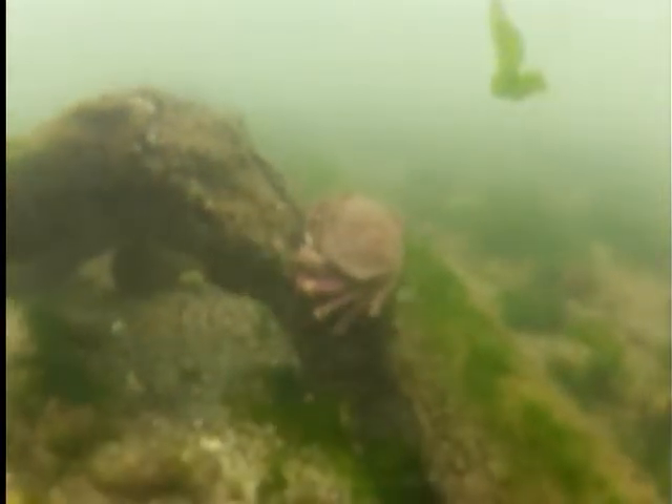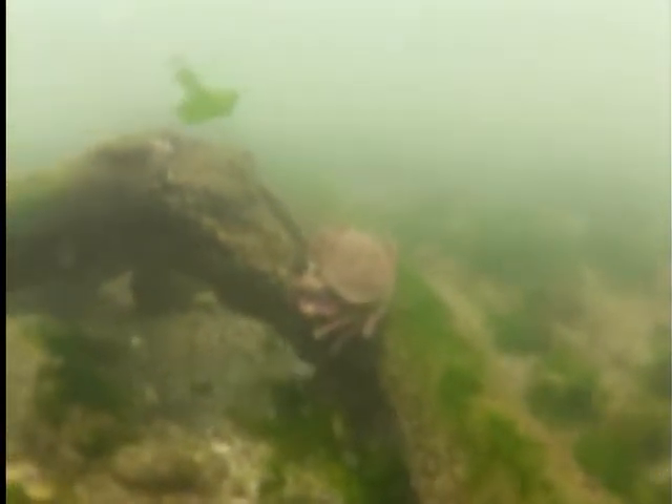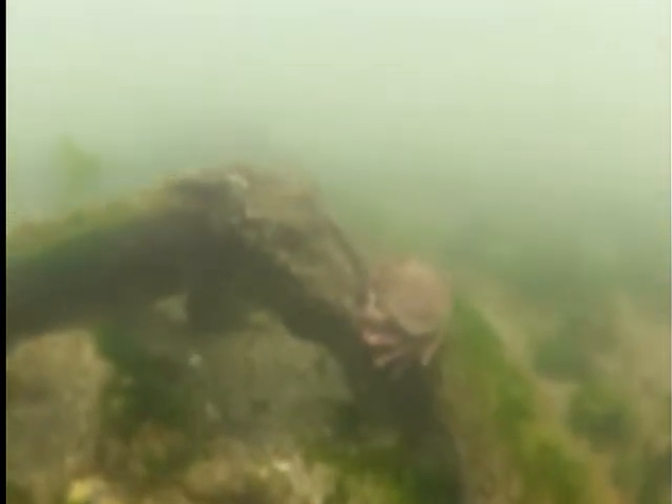I'm just trying out the underwater photopole, and here is a Pacific Graceful Crab. A lot of people mistake these for juvenile Dungeness. A really big one only grows about four inches.